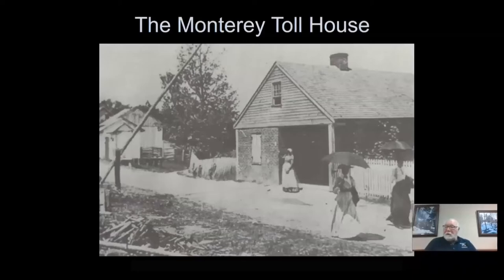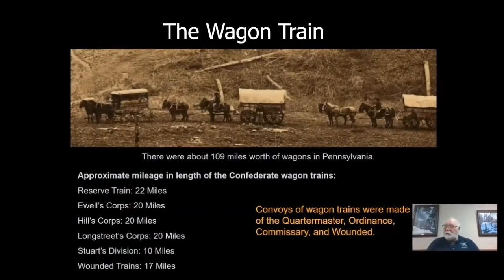On this retreat route, Lieutenant General Ewell's supply train and other reserve supply trains stretched from Fairfield, Pennsylvania to Hagerstown, Maryland, a distance of over 17 miles. Intermingled among these wagons were several thousand head of livestock and a number of free African Americans being sent south and back into slavery. The entire route was along a road, very narrow, very mountainous, and because of the pouring rain, deep in mud, which caused problem after problem for the Confederate retreat.